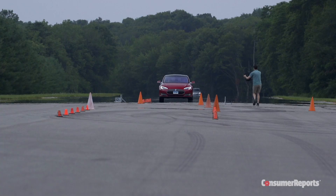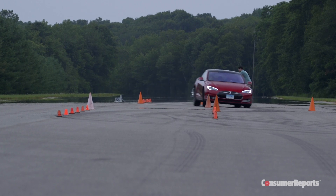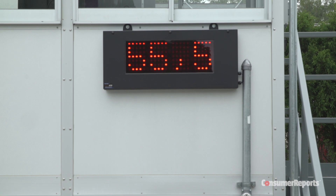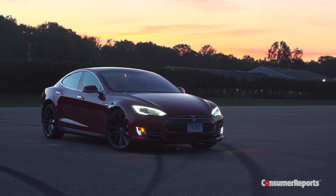So how did it do? Equipped with the optional 21-inch wheel package, our car made it through at 55.5 miles per hour. That's really good — performance car numbers from a big luxury car like this.